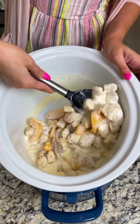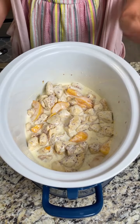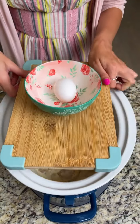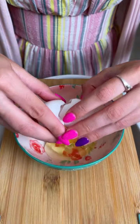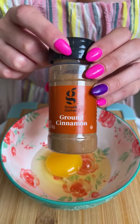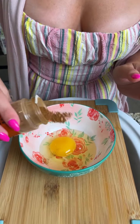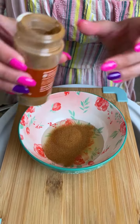Next, for our cinnamon roll casserole, we're going to make an egg glaze. I have one egg — crack that in. Then we're going to add some fresh ground cinnamon. These measurements don't have to be exact; measure with your heart. I love cinnamon, so I'm adding a pretty generous amount right on top of that egg.